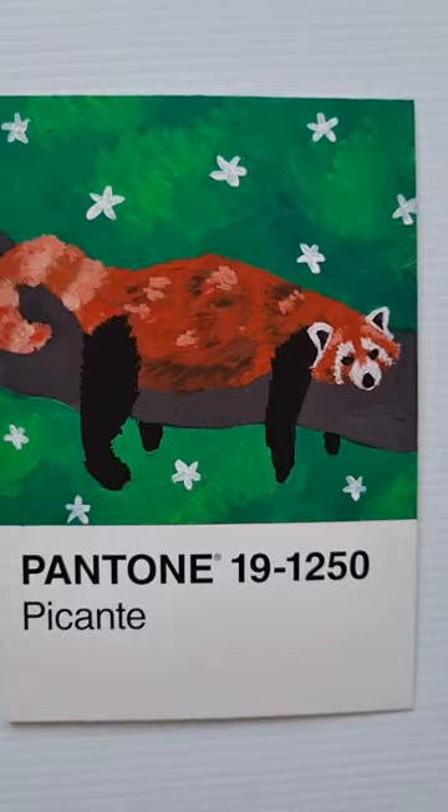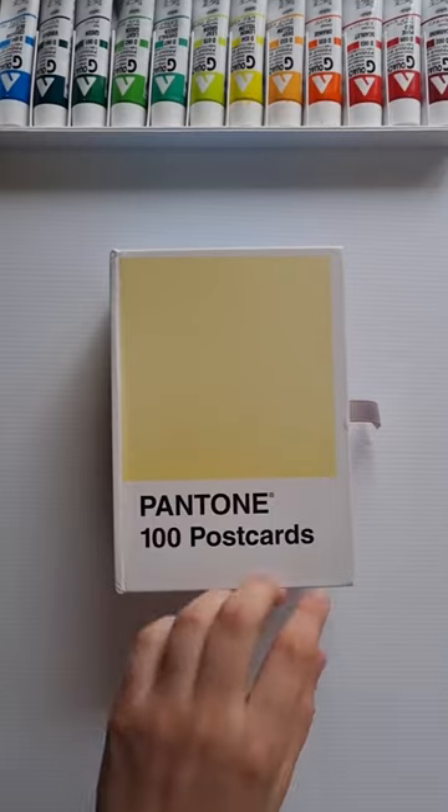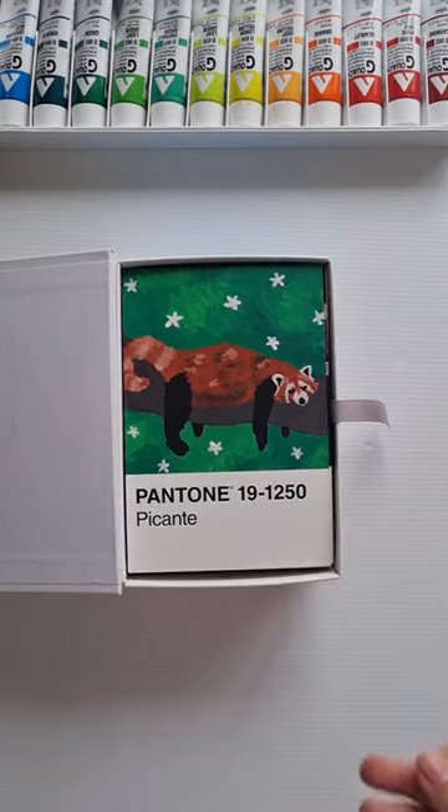The little white flowers in the background I feel really ties this piece together. Let me know if you have anything you would like to see me paint next.